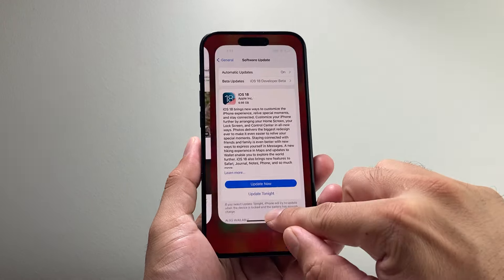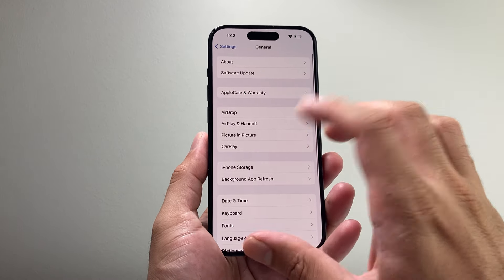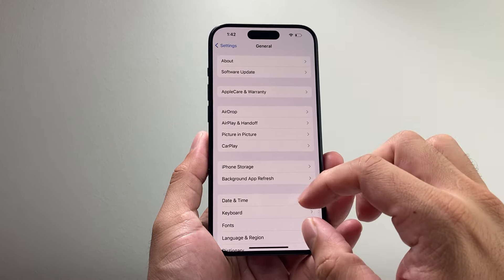If that didn't work, the next thing you want to do is swipe up and close out the Settings app, pull down the control menu, put your phone on airplane mode briefly and then turn it back off, then go into your Settings again and then General > Software Update and see if you can update now.